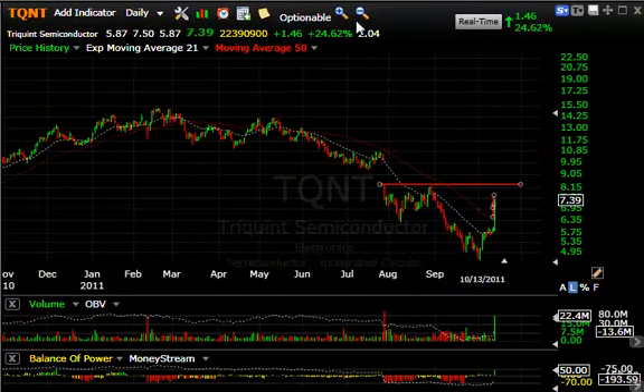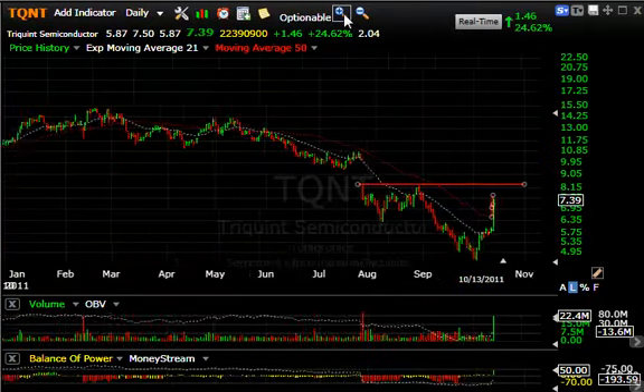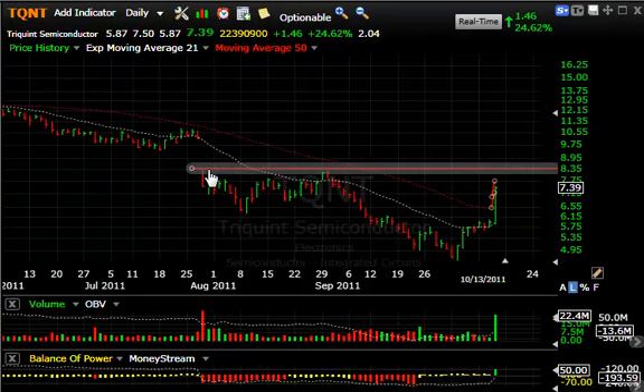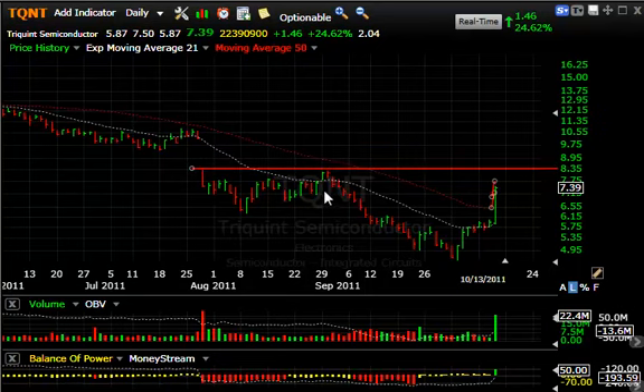TriQuint Semiconductor — on news that they're included in the Apple iPhone — spiked 25 percent, up $1.46, on 22 and a half million shares. That broke it out across the climbing tops line and the 50-day moving average, maybe setting it up for a test of the eight and a quarter to eight and a half range it hit back in August and September. There's a gap in that range that, if it fills, could get it up as high as 10 on a secondary basis.